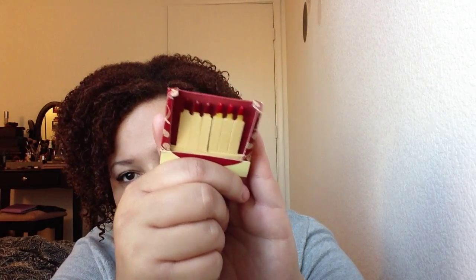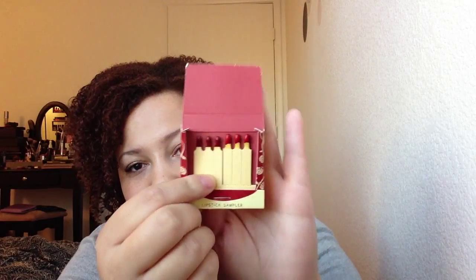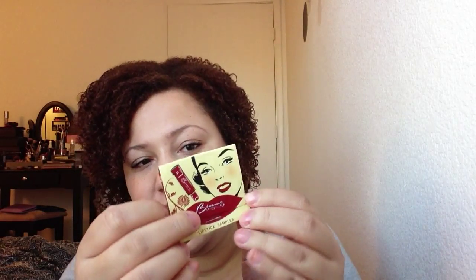And then this is the Bessame Lipstick Sampler. Now this is a cute idea — it looks like little matchsticks. It has three different uses for two different colors, so six in all, which is cute.